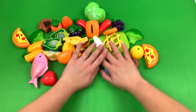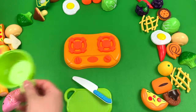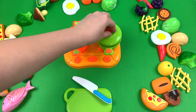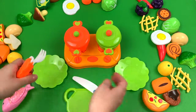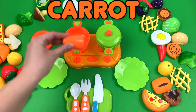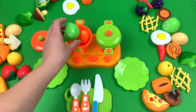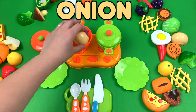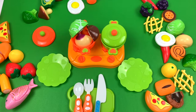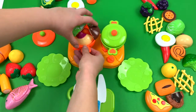Let's make some soup. Carrot. Cabbage. Onion. Mushrooms. Light sweet, a little bit. Okay, the soup is ready.